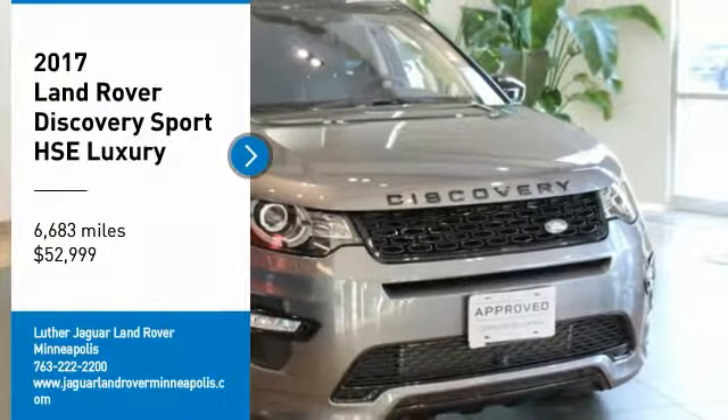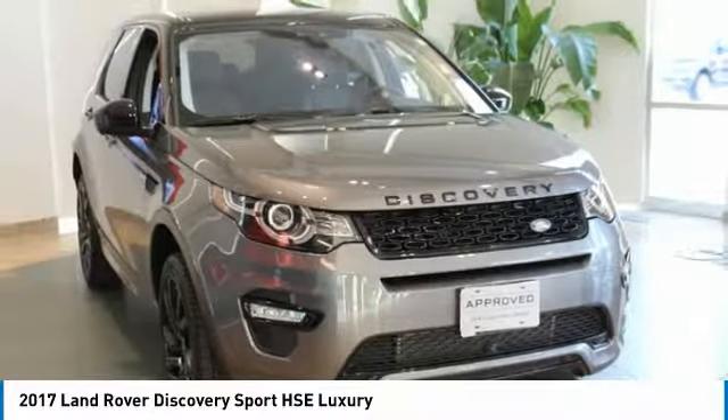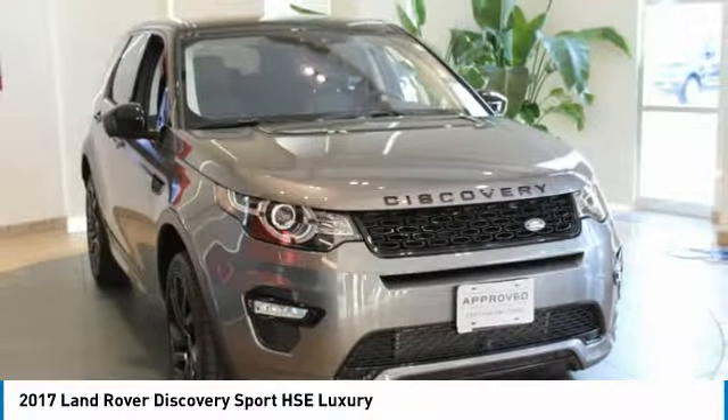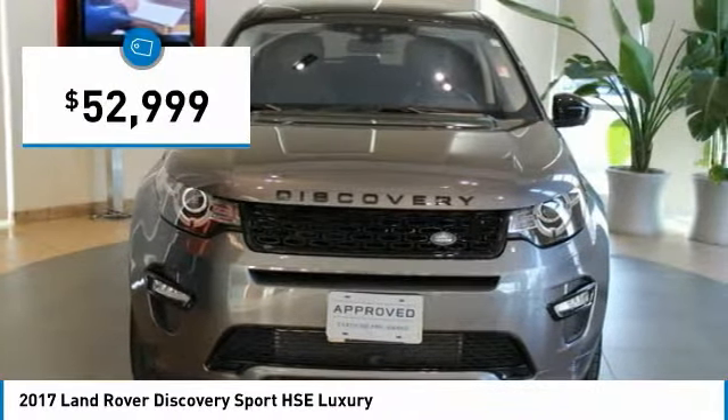$3,000 customer cash off internet price or 1.9% until March 30th. 5-year, 100,000-mile Land Rover approved zero-deductible certified warranty until May 30th, 2022.